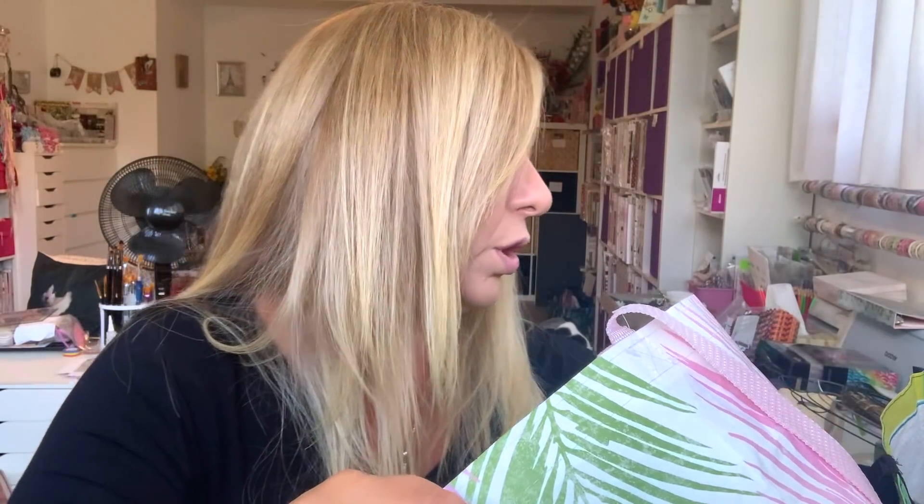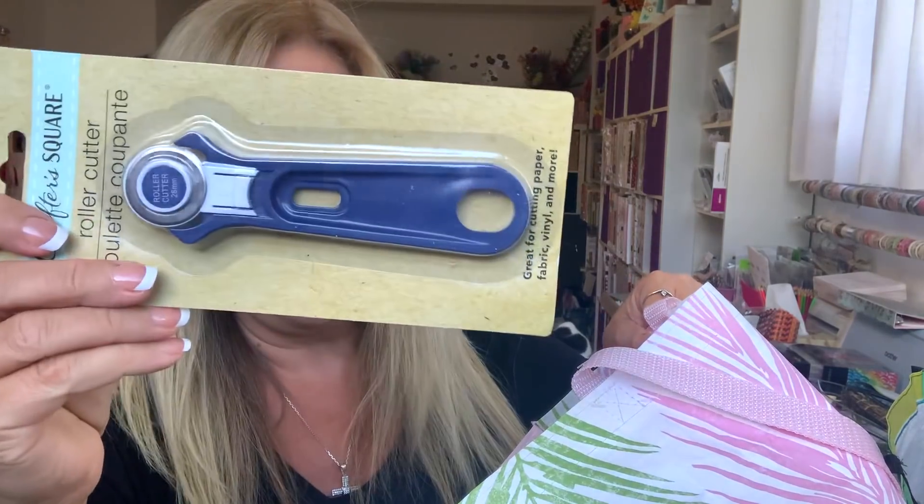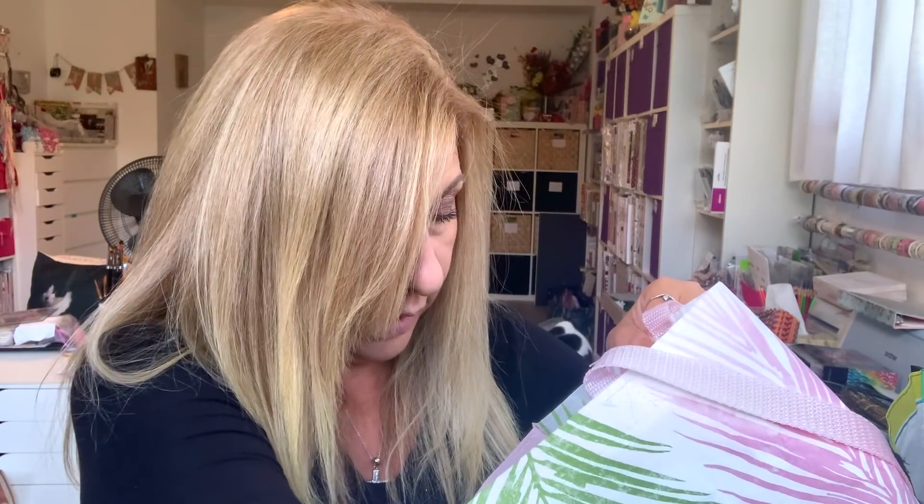I got two of these — my daughter wanted them, so that's for her. And I found a rotary cutter for $4.25 — you cannot go wrong.